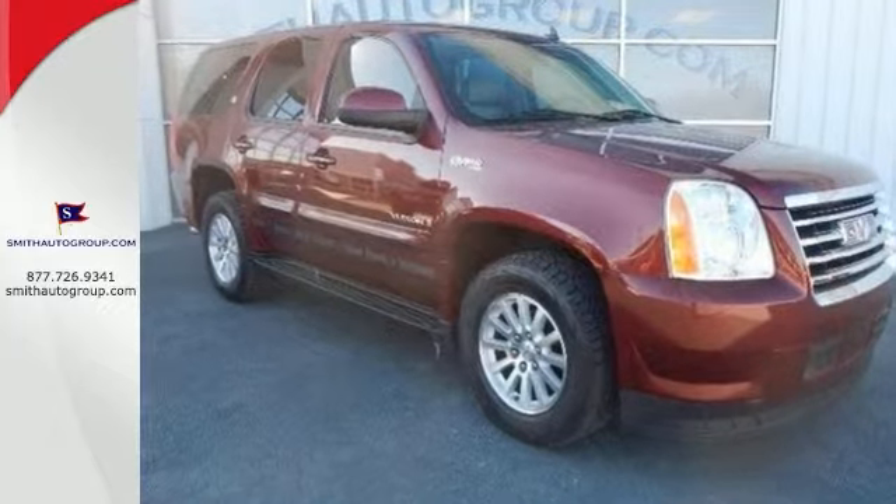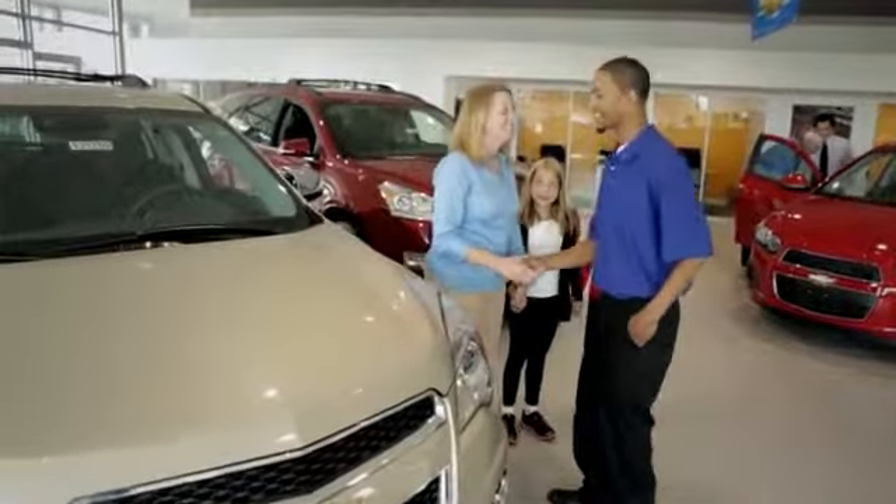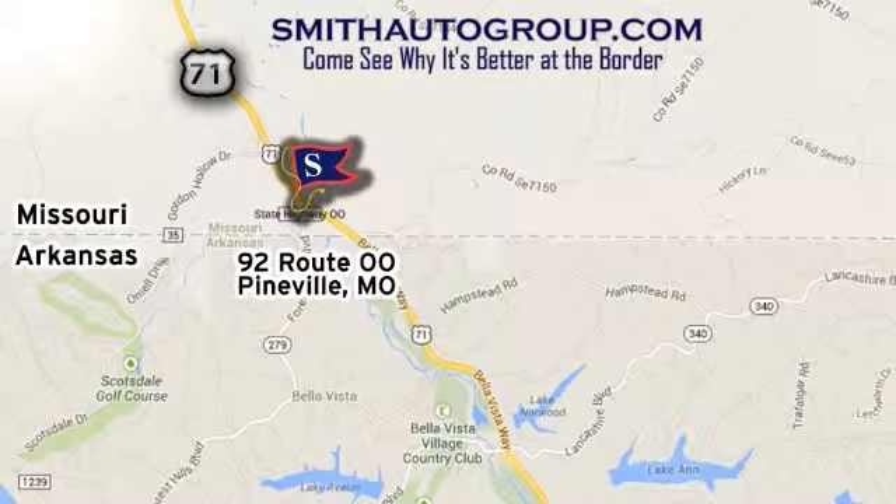Come on in for a test drive today. Come see why it's better at the border. We're conveniently located at 92 Route 00 in Pineville, Missouri, and online at smithautogroup.com.